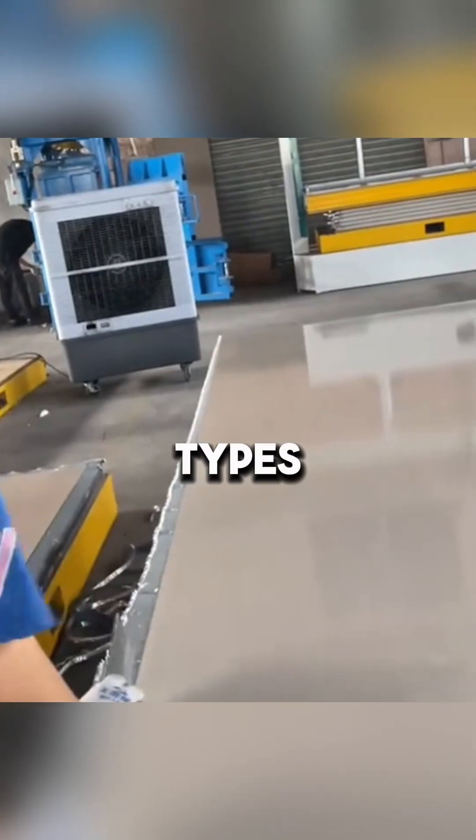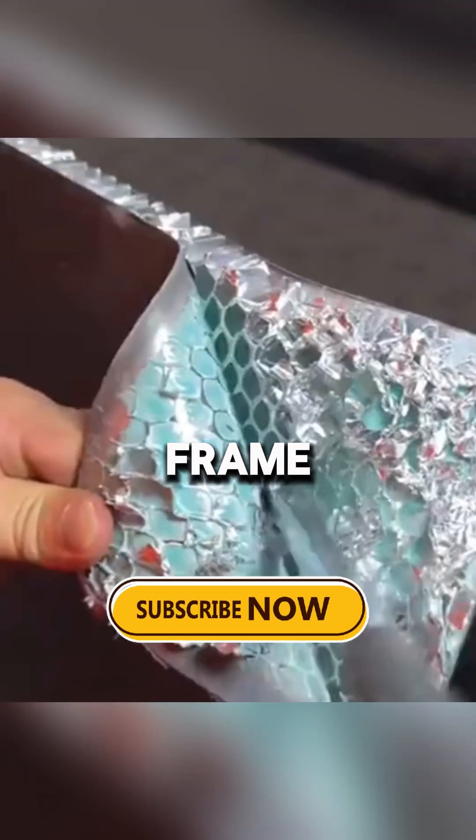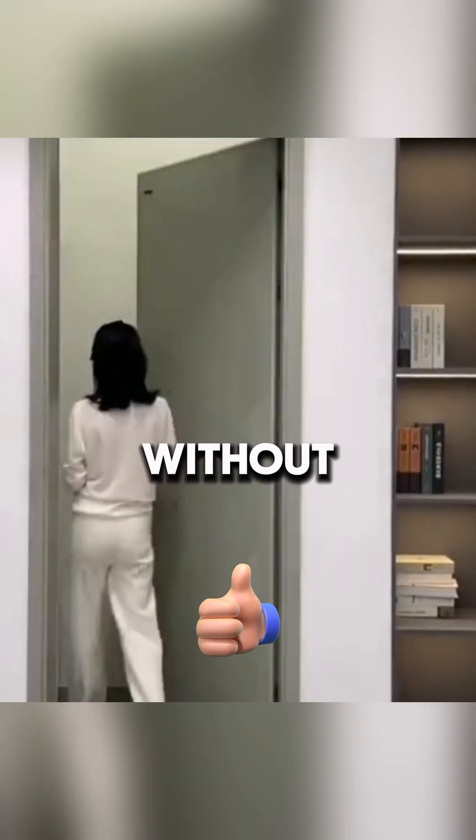There are two main types of this material. The first is a sliding version that creates a strong and lightweight frame, giving the structures stability. The second is a folding version, which is ideal for compact solutions and allows you to save space without losing strength.